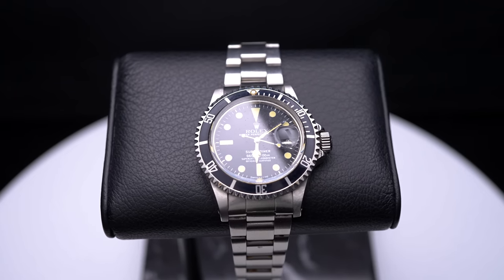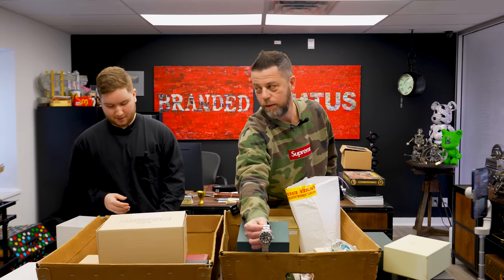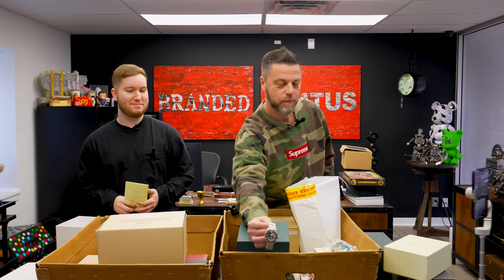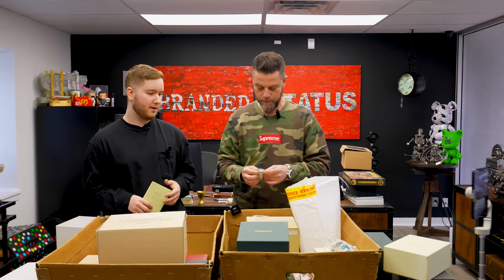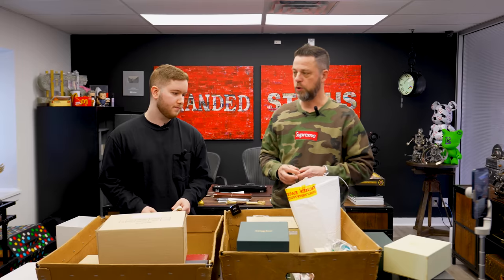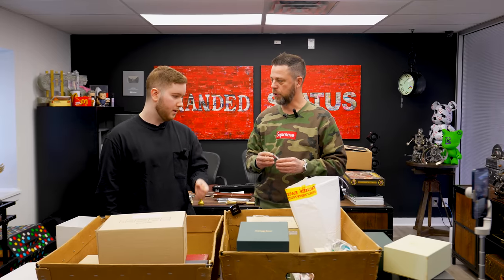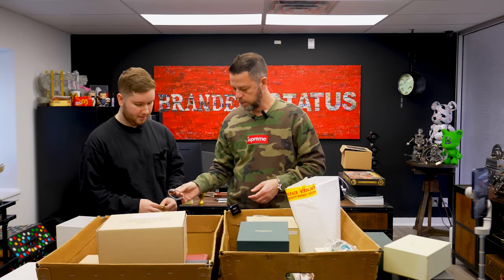I've got a nice little vintage Submariner — can't go wrong with this. It's beautiful, with a nice orange, pumpkin-y patina. The watch itself is a classic — one of the most iconic, if not the most iconic. A lot of people say the older vintage Rolexes have a bracelet that's a little flimsier, and I actually like that. This particular one is in immaculate condition.